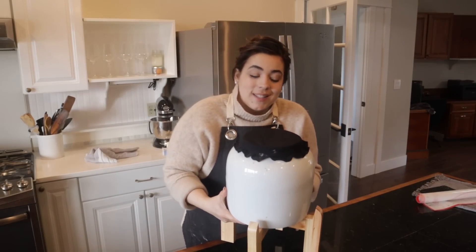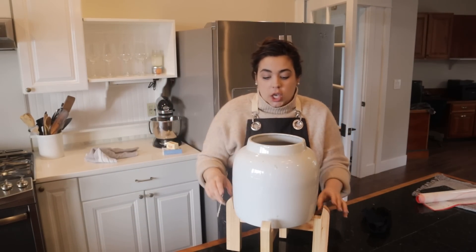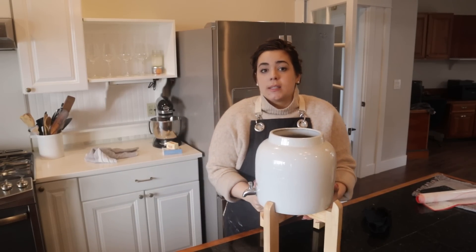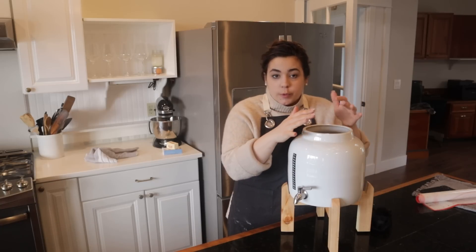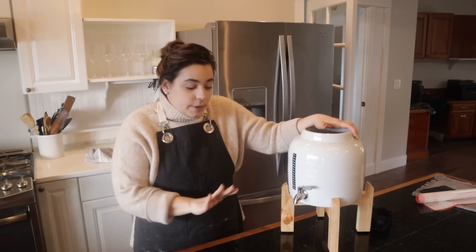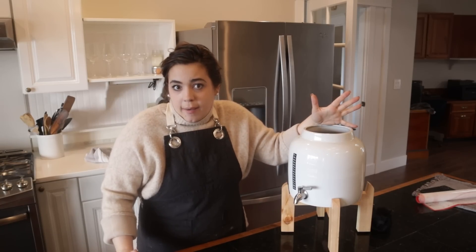I don't know if there is any scent that is better than butter and onions cooking on the stove. This is my kombucha continuous brew system, which I absolutely love. I used to make so much kombucha — Josh and I drank kombucha every single night with dinner and then life got busy and I got out of the habit.